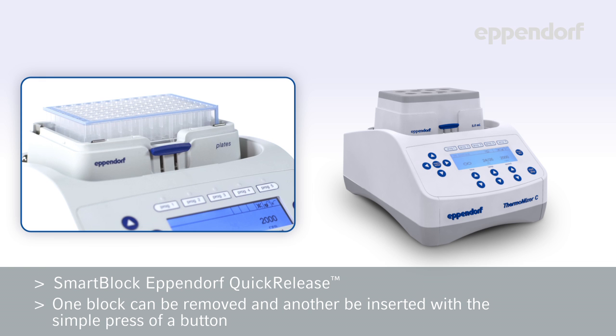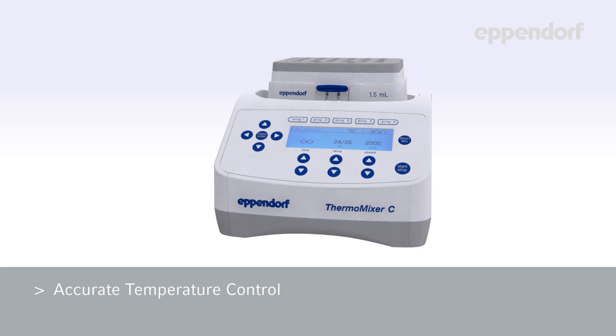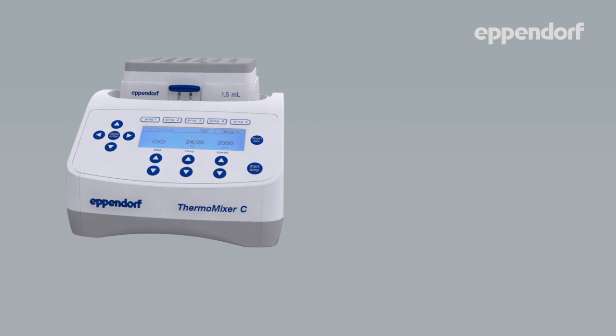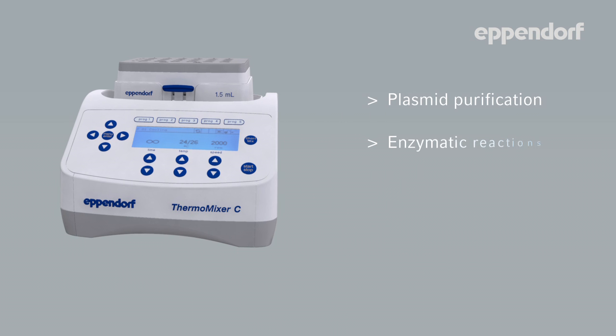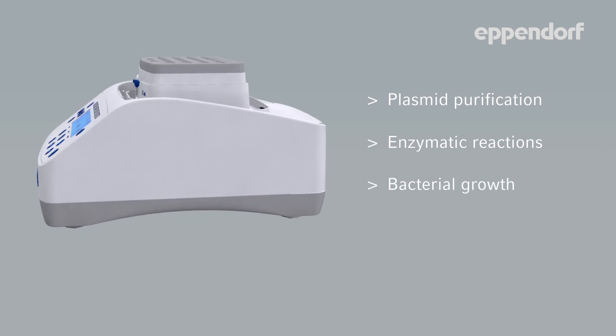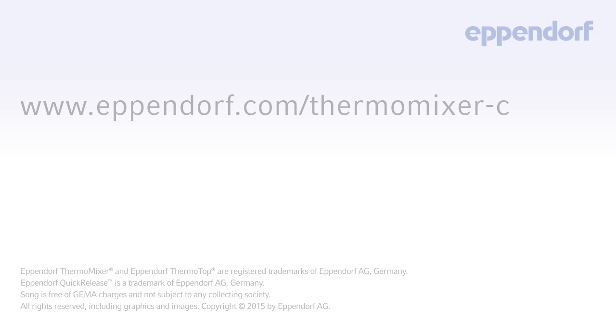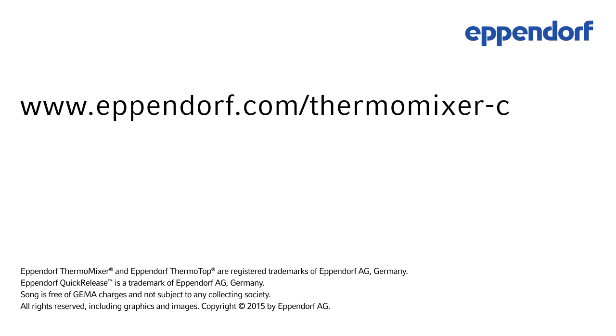Switching between tubes and plates of different sizes has never been easier. The Thermomixer C is the perfect tool for all applications that need precise temperature control and perfectly regulated mixing, such as plasma purification, enzymatic reactions, bacterial growth, cDNA synthesis, and many more. For more information about the Thermomixer C, please visit Eppendorf.com/ThermomixerC.